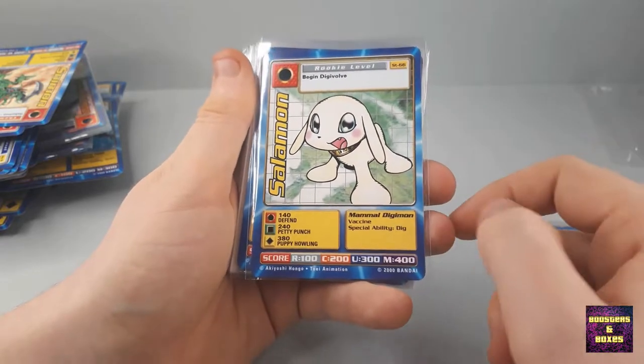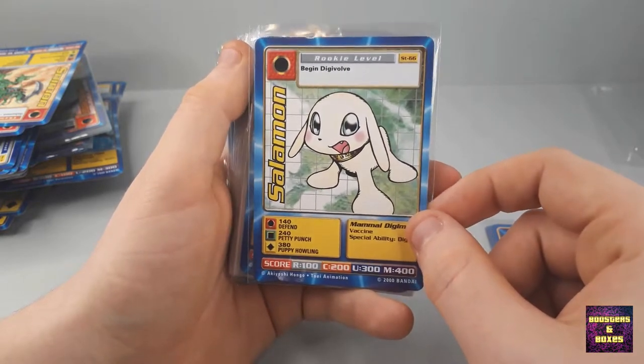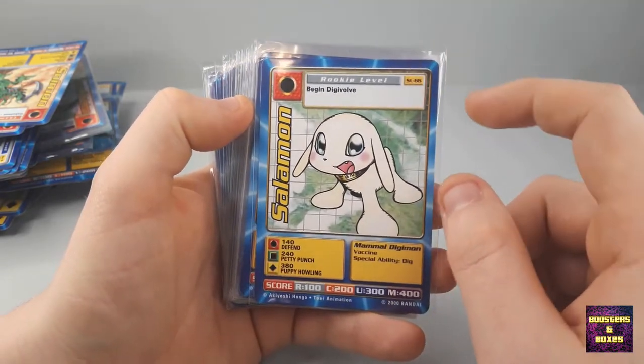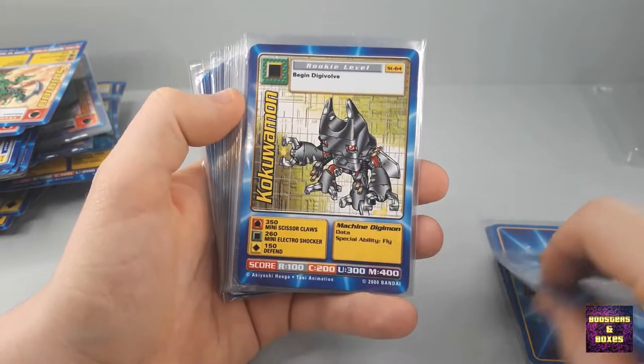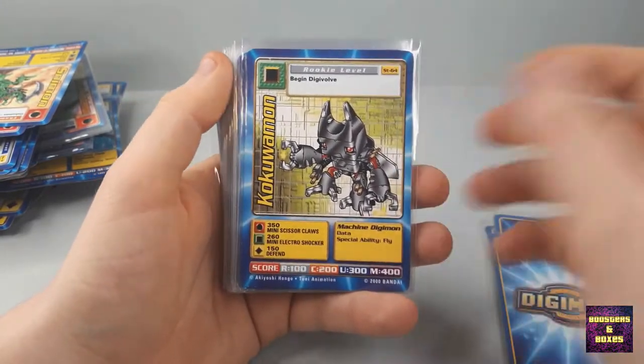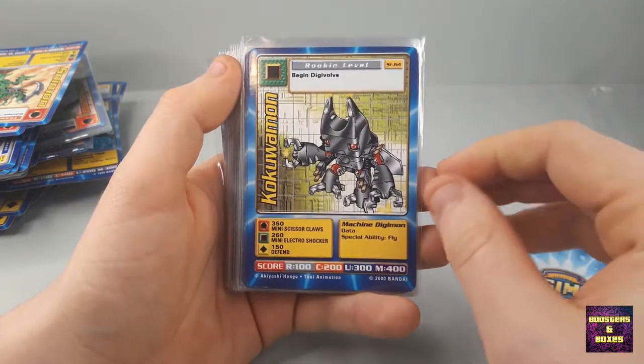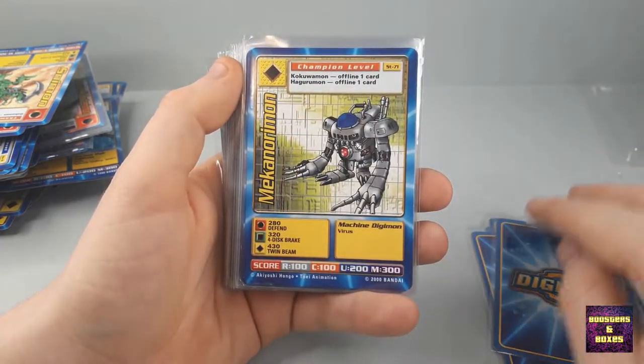Just like the Salomon, which seems to be in near mint to lightly played condition I would say — a couple of edgewear marks here on the corner, but that's it. Same with the Kokuamon. It seems they are a bit in order. Another Kokuamon.